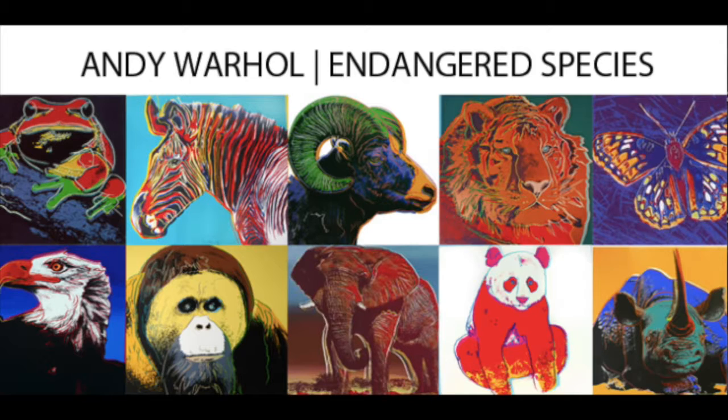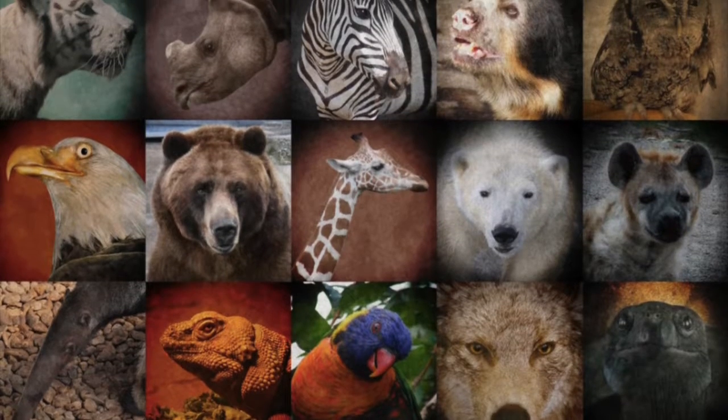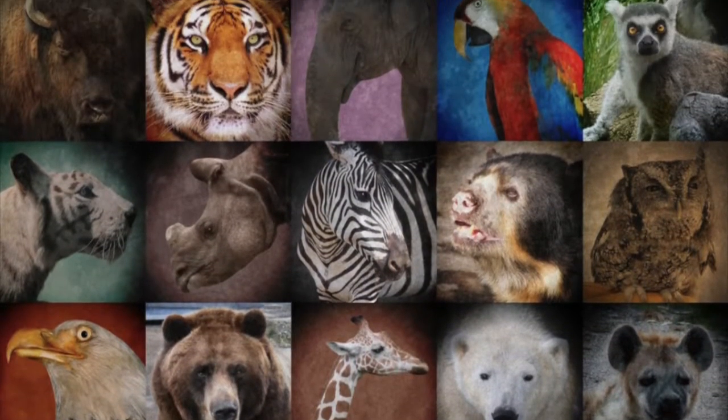The series Endangered Species by Warhol was commissioned by Ronald and Freda Feldman and was created in 1983. The inspiration for this portfolio emerged from conversations he had with a couple about environmental issues. They combed through hundreds of pictures of endangered species and selected ten.